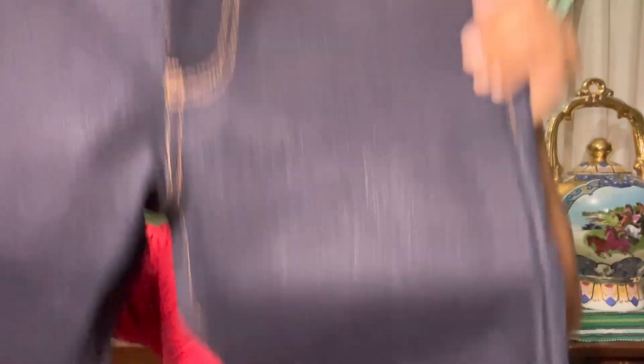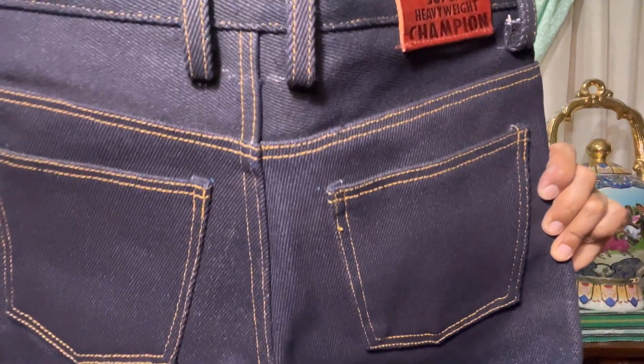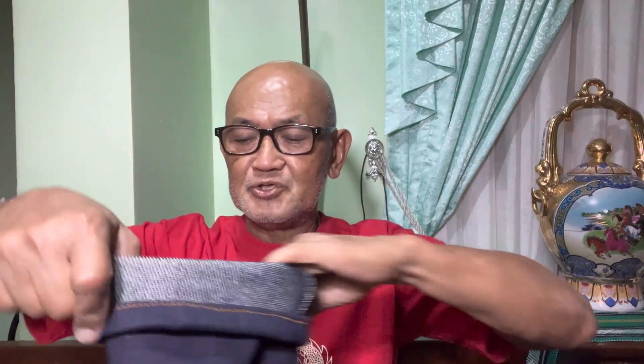No frills — I did not ask for any arcuate. The inseam is 31 inches, and actually my inseam is 28 or 29, so I have at least two and a half to three inches for a cuff. I'm trying to cuff this for about two inches and we'll see how it fits.